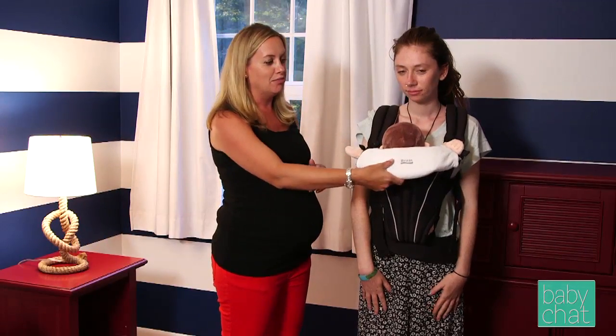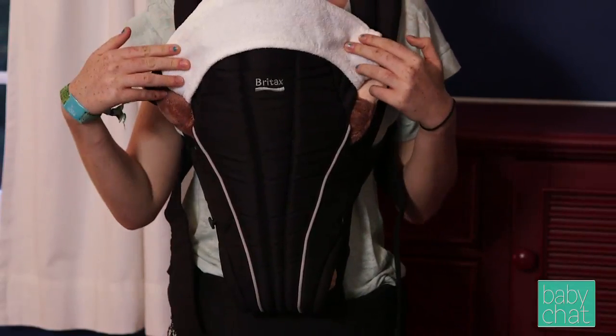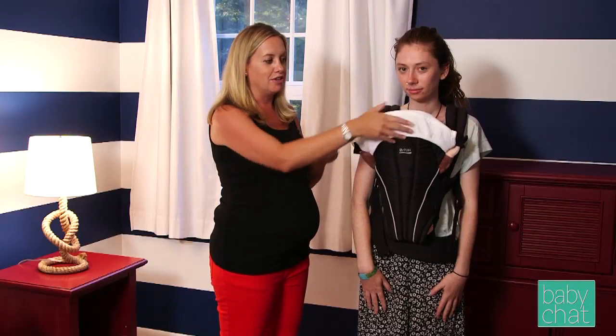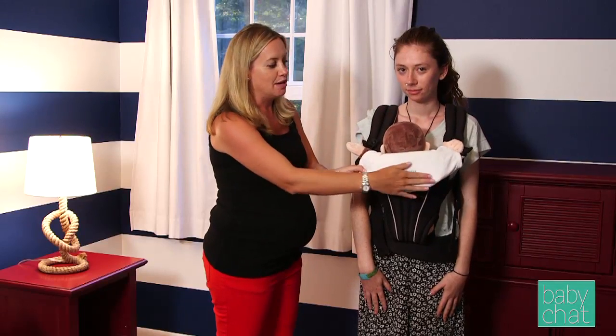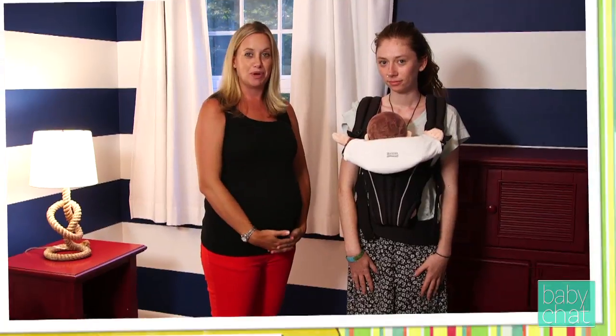As you can see right now, we have the front folded down, but you could also fold the front up to keep your baby a little more snug and secure. Britax is a great option for a really stable, secure carrier that's easy to get on and off and take with you wherever you want to go.